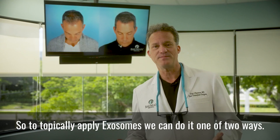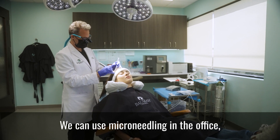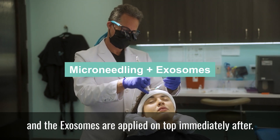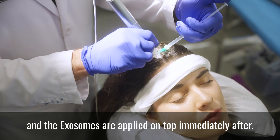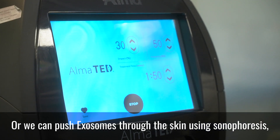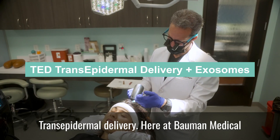To topically apply exosomes, we can do it one of two ways. We can use microneedling in the office — that's where tiny little punctures are made in the scalp and the exosomes are applied on top immediately after. Or we can push exosomes through the skin using sonophoresis, which is an ultrasonic delivery system called TED, transepidermal delivery.